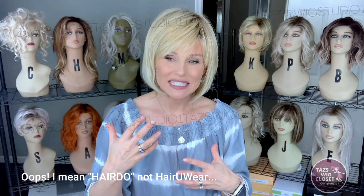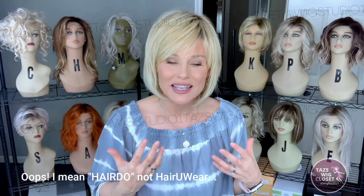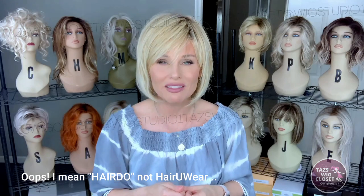Hair You Wear is a brand that's very affordable and wearable. They feature lots of shake-and-go styles — typically either traditional or open cap styles. This one is an open cap style, and it seems very light, cool, and airy.